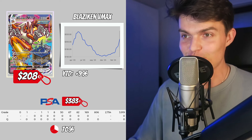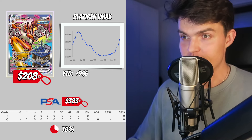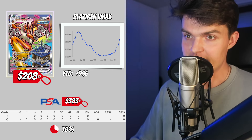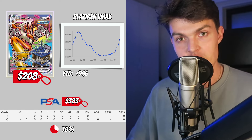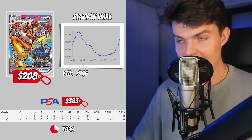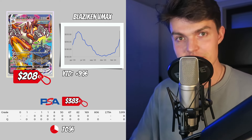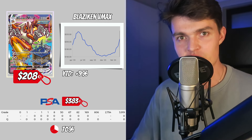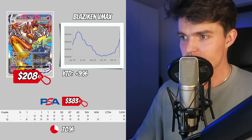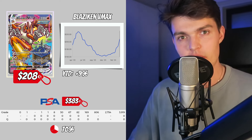Last but not least, probably my favorite card as both a collector and investor right now: the Blaziken VMAX out of Chilling Reign. One of the most unique artworks ever, very hard to pull, and a really low PSA 10 count compared to other big chase cards from the Sword and Shield era. You can pick this card up for $208 raw. It increased 9% over the last year. In a PSA 10, it's $383, with 2,754 PSA 10 copies and a PSA 10 ratio of 70%.